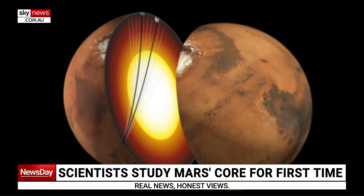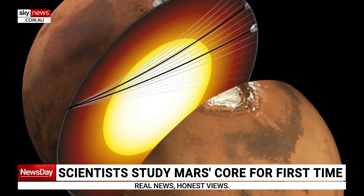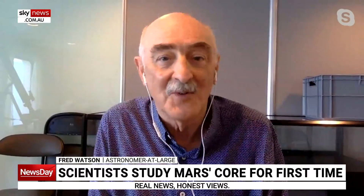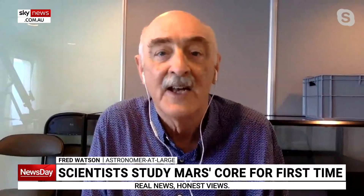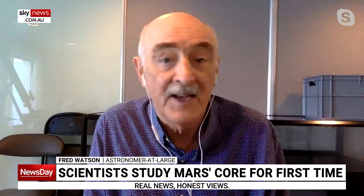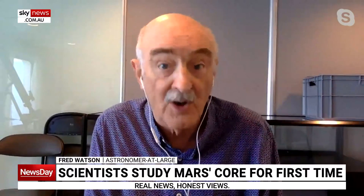There is a spacecraft on Mars — it's now been switched off as of December last year — called InSight, and its job was to measure seismic waves travelling through the body of Mars, through the undersurface. Some recent analysis by scientists at the University of Maryland and elsewhere has shown that we can now track these seismic waves through the core of Mars.